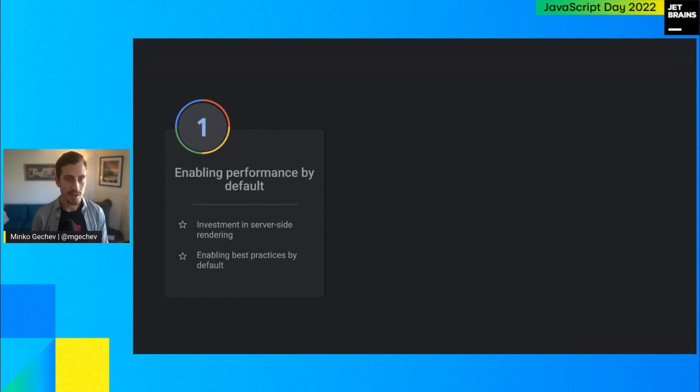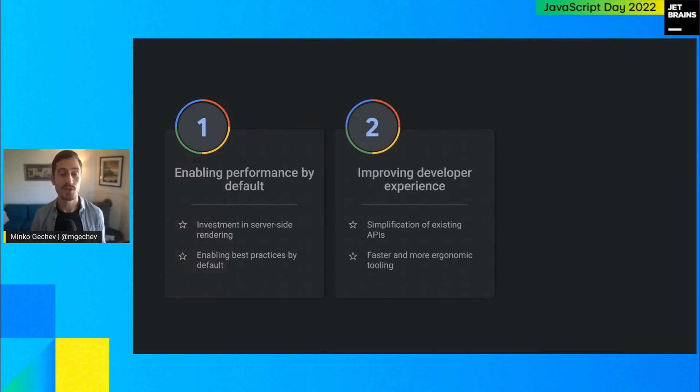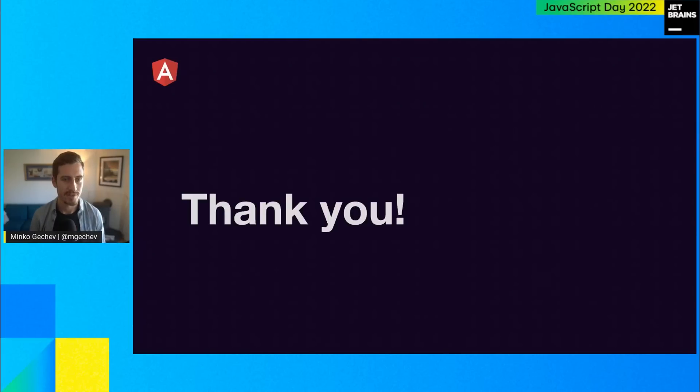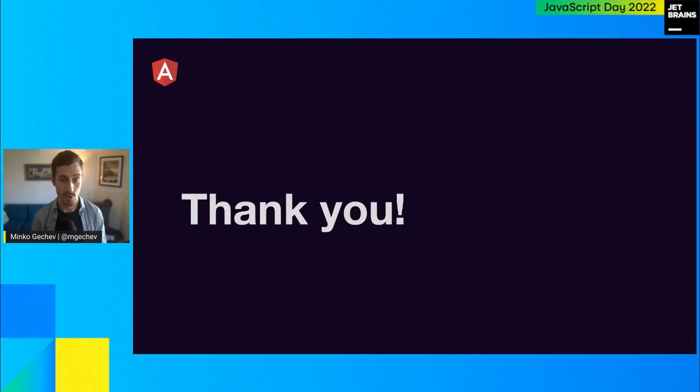As a recap, I want to reiterate the main focus for Angular. We really want to enable developers to be on the performance path by default — that's the reason we're improving the server-side rendering experience and the reactivity model. This also has an impact on developer experience, which is a core part of our priorities. And at the same time, we'd like to meet developers where they are and leverage the tooling ecosystem. That's all I had for you today, and I would love to answer your questions.